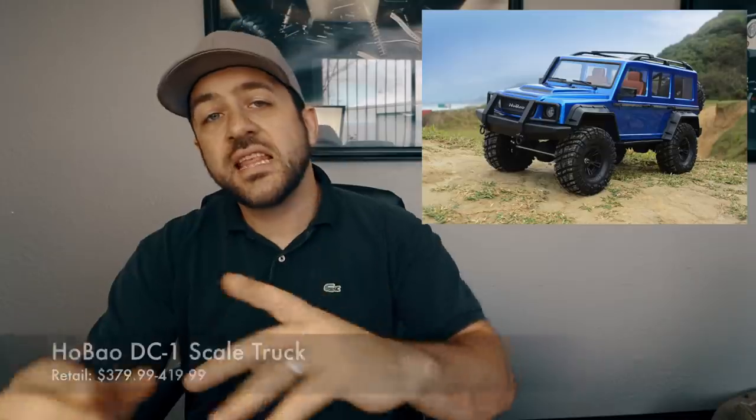Welcome back to another Monday Scale News update. If you're new to the show, we talk about the topics that happened over the last week in the scale RC market. This week, just like the rest of 2018, we had a lot of news. Let's jump into all the topics.